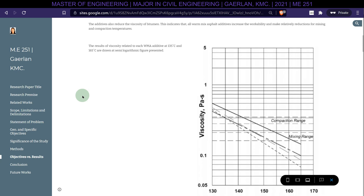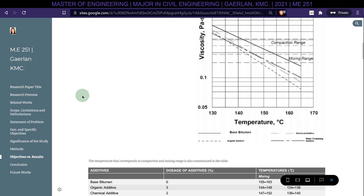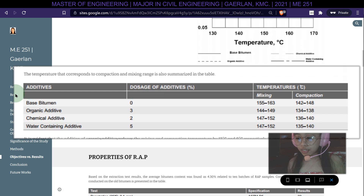The viscosity results for each warm mix asphalt additive at 135°C and 165°C are shown in a semi-logarithmic figure, with mixing and compaction temperature ranges summarized in a table. The addition of organic additive reduces mixing and compaction temperatures by 13°C and 9°C respectively, compared to base bitumen. The chemical additive reduces them by 10°C and 7°C, while the water-containing additive reduces both mixing and compaction temperatures by 9°C.